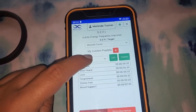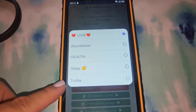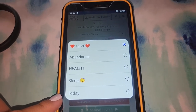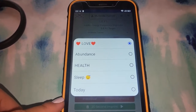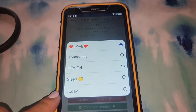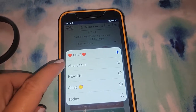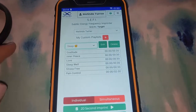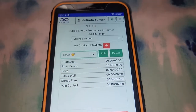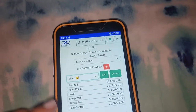I have a love playlist, abundance, health, sleep, and today — a playlist that I change every day based on my scans and how I'm feeling and what I have to do that day. For sleep, I just have gratitude, inner peace, love, sleep well, stress free, and pain control. But you can make any type of playlist you'd like. You can imprint something with the entire playlist, you can do a two-minute broadcast to your target — yourself, a place, or a person — or a continuous broadcast that plays until you hit stop.